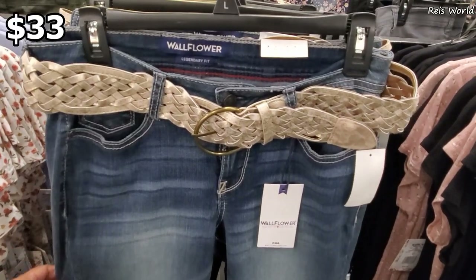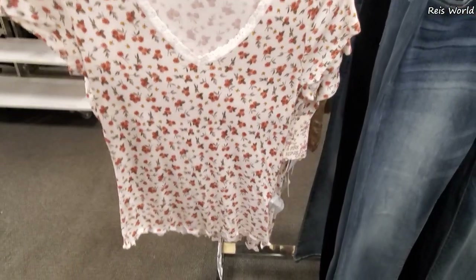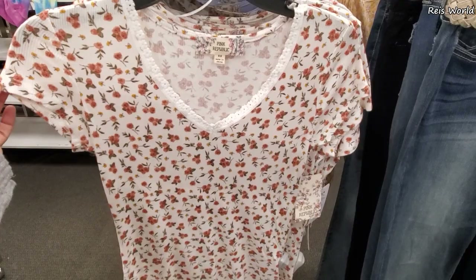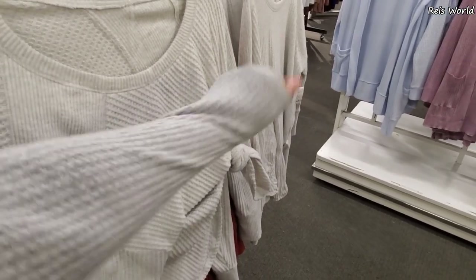That pink belted jean is only 33 by Wallflower. 30 right here by Pink Republic, but it might be cheaper - no sale sign. That one was really really cute. I also feel like you could find this one in TJ Maxx and Marshall's. Apparently these are 25.